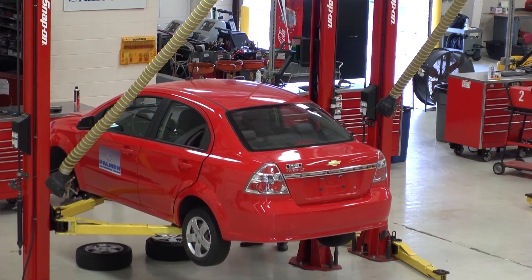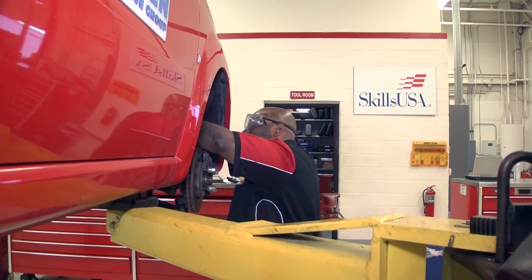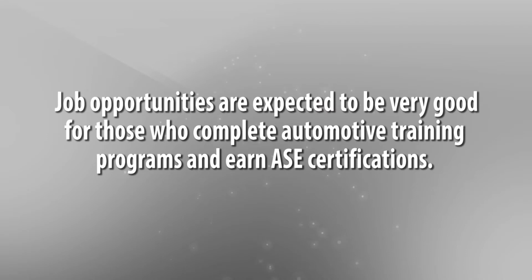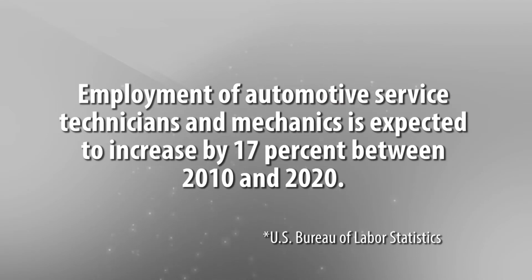For automotive technology, the job outlook is very good. Traditionally, there tends to be a shortage of technicians. Currently, for the past several years, most of our graduates are employed prior to graduation. After two to five years in the field, your average technician is making somewhere around $30,000 to $40,000. At the ten-year mark, $60,000 is probably the average, with the upper end easily being in the six figures.